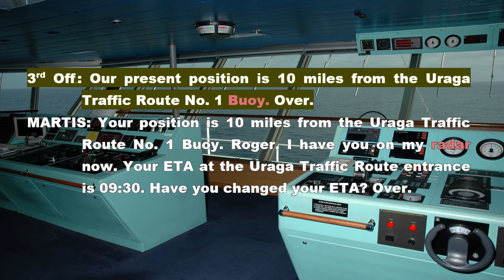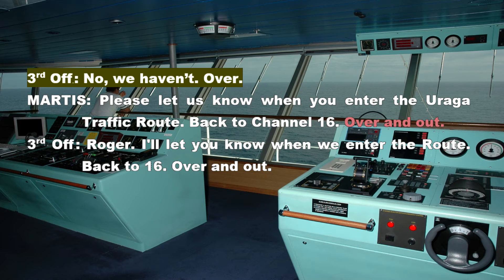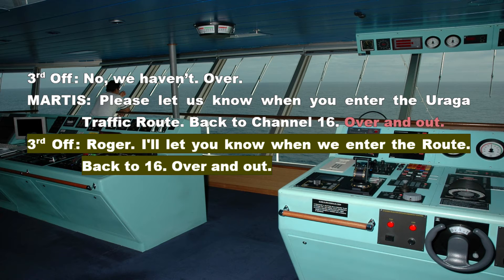Third Officer: Channel 12, roger. Changing to channel 12. Tokyo Martis, this is Shinzan Maru. Good morning. Do you read me? Martis: Yes, I read you. Third Officer: Our present position is 10 miles from the Uraga traffic route number 1 buoy. Over. Martis: Your position is 10 miles from the Uraga traffic route number 1 buoy, roger. I have you on my radar now. Your ETA at the Uraga traffic route entrance is 9:30. Have you changed your ETA? Over. Third Officer: No, we haven't. Over. Martis: Please let us know when you enter the Uraga traffic route. Back to channel 16. Over and out. Third Officer: Roger. I'll let you know when we enter the route. Back to 16. Over and out.